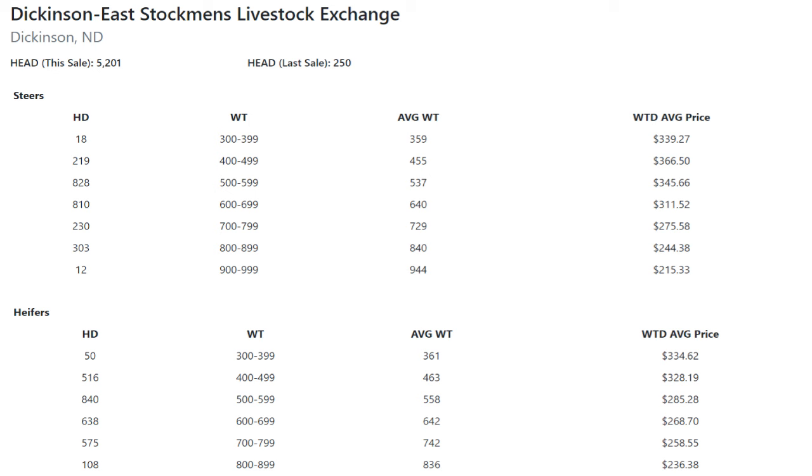They're still looking for stockers up there — not necessarily April 15th for 90 days; they've got different turnout dates and longer grazing periods. 810 head of 600-weight steers averaged 640 pounds at $311.52. There were 303 head of 800-weight steers in Dickinson, North Dakota — averaged 840 pounds with a weighted average price of $244.38, a tick higher than the real-time index. On the heifers — and they had a lot more heifers — 516 head of 400-weight heifer calves averaged 463 pounds at $328.19. 840 head of 500-weight heifers averaged 558 pounds at $285.28. 638 head of 600-weight heifers averaged 642 pounds at $268.70. And 575 head of 700-weight heifers in Dickinson had a weighted average weight of 742 pounds at $258.55.